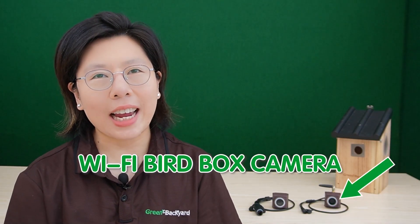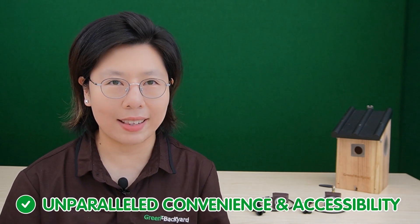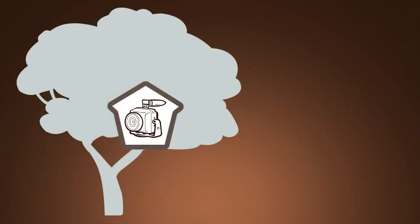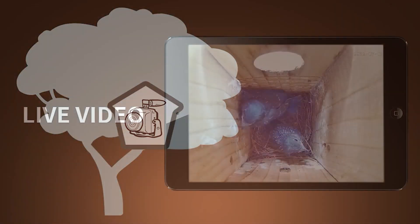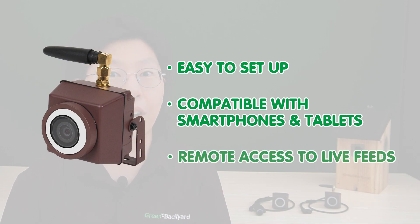Wi-Fi bird box cameras represent a leap forward in wildlife monitoring technology. Utilizing Wi-Fi technology, these cameras offer unparalleled convenience and accessibility. They work by wirelessly transmitting live footage, allowing users to observe wildlife behaviors remotely. The advantages of Wi-Fi bird box cameras are evident: they're easy to set up, compatible with smartphones and tablets, and provide remote access to live feed. This means enthusiasts can watch birds and wildlife from the comfort of their devices.